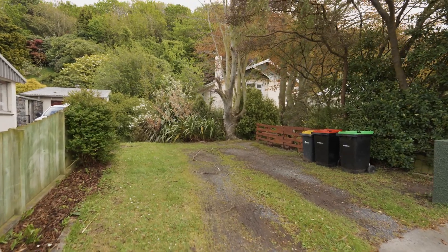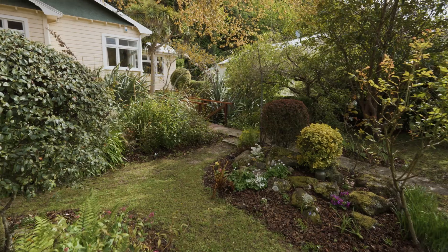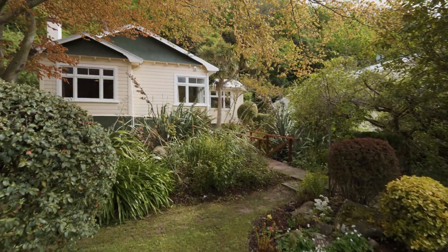Outside you'll have space to park your cars off street, and you'll enjoy the sunny deck and established gardens — ideal for summer barbecues or just chilling out.